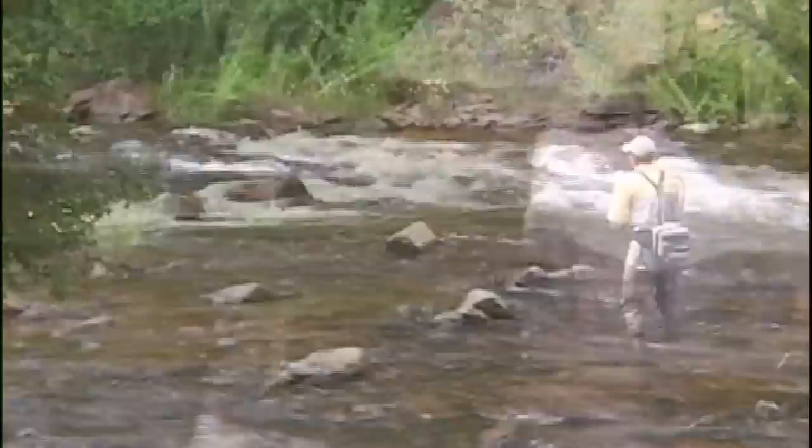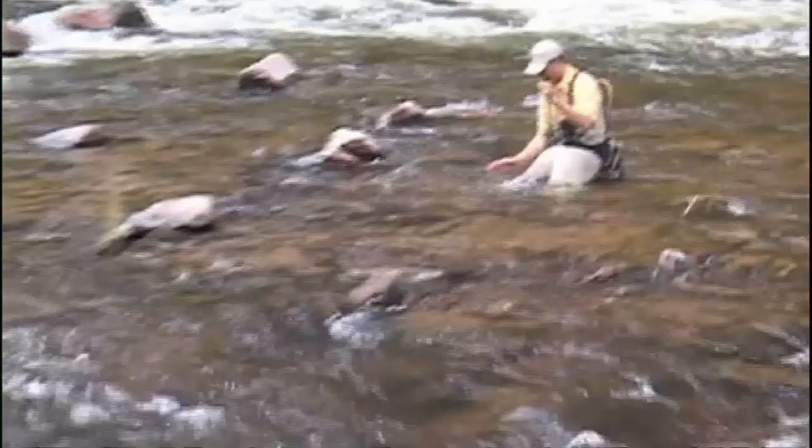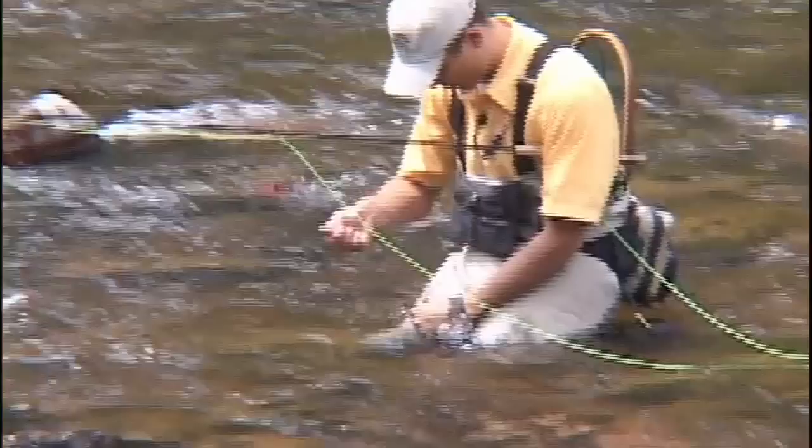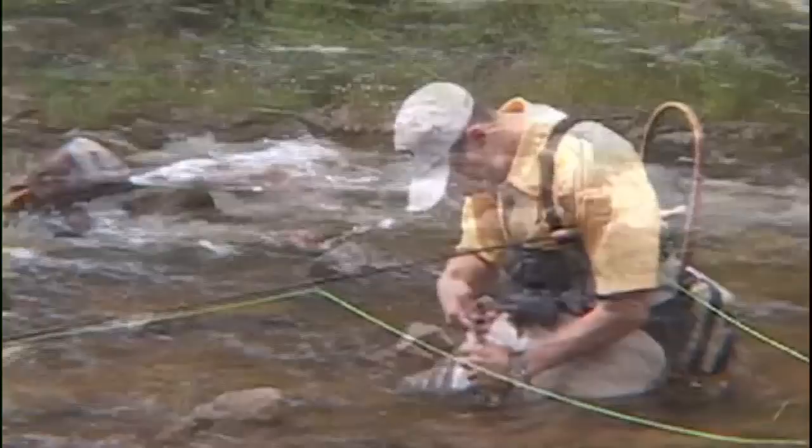The nymphs almost always live in this very, very fast, highly oxygenated water. One of the best ways to fish these green drakes in this hatch up here is to fish a dry dropper setup. This is where the magic happens up here.